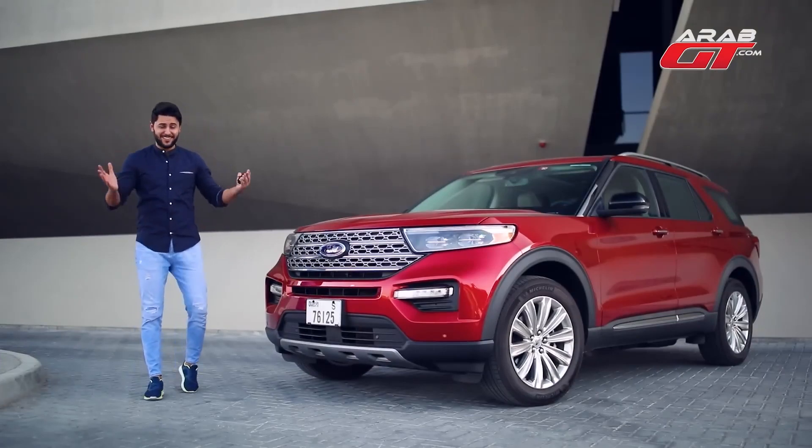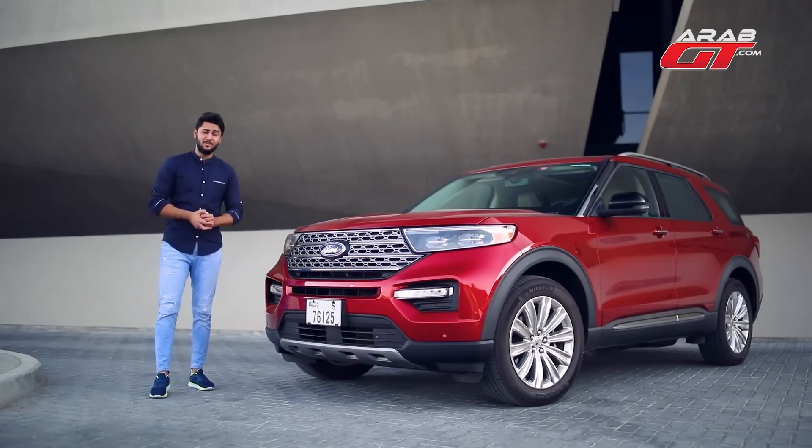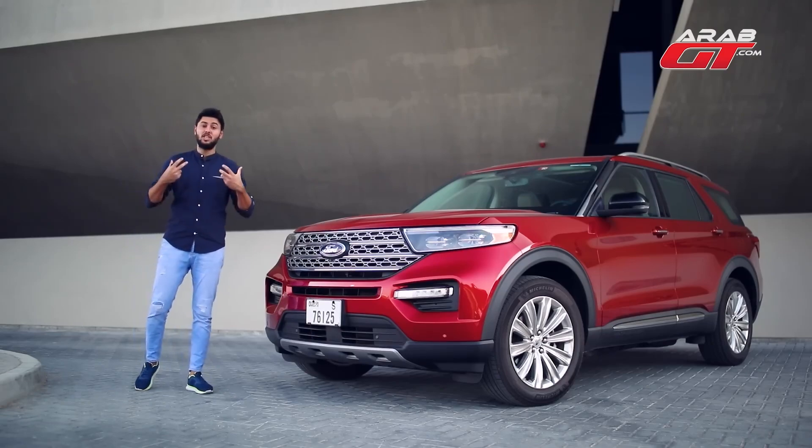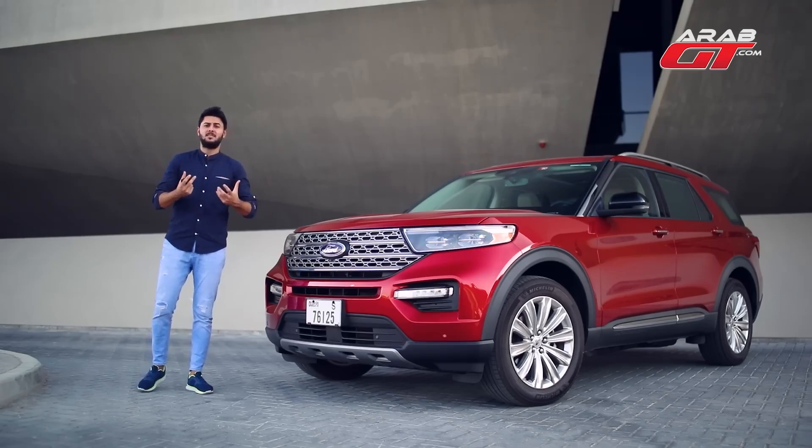Welcome valued viewers to a fresh installment of Test Drive. In today's exploration, we immerse ourselves in the realm of Ford, a distinguished company celebrated for its avant-garde automotive technology.